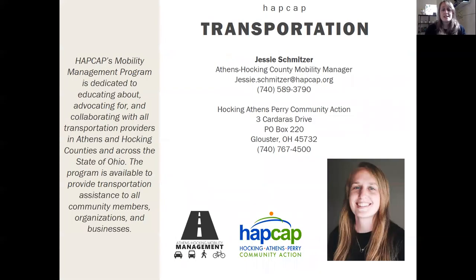Here's my contact information — please reach out. I'm more than happy to talk about transportation; I'm pretty much obsessed with it. Thank you to the Athens County Public Libraries for this super awesome how-to virtual festival, and thank you all so much. Hopefully I'll see you on the bus soon!